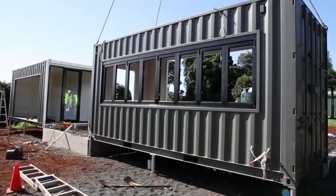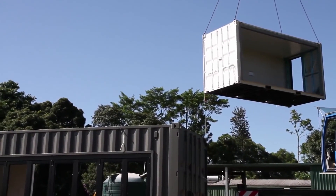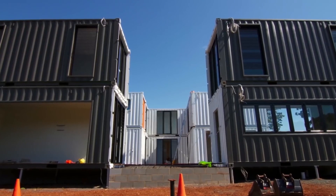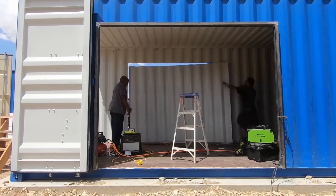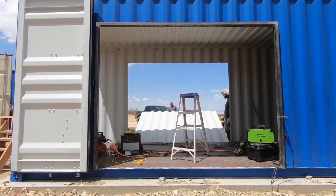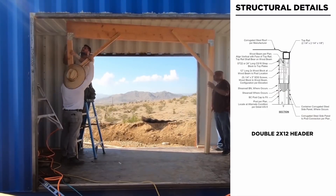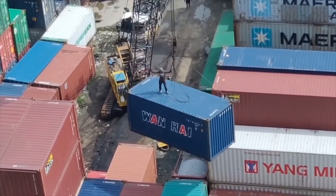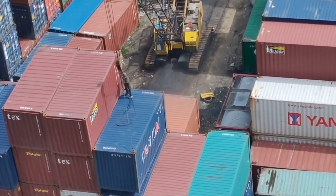So why isn't this building method becoming more mainstream? The problem is that the majority of these projects are actually using new containers. In fact, in California there is a housing law which only allows new containers to be used, as they fear that used containers may be contaminated from products used in shipping. Therefore, from an environmental standpoint, there is absolutely zero benefit in using new shipping containers for housing, as they should be out delivering products and doing what they were originally designed to do.